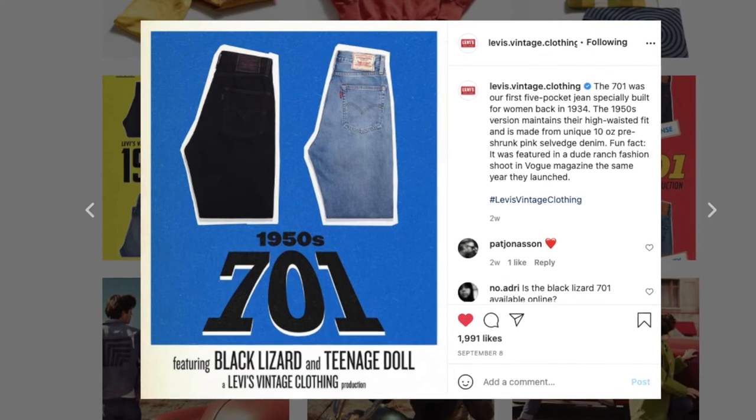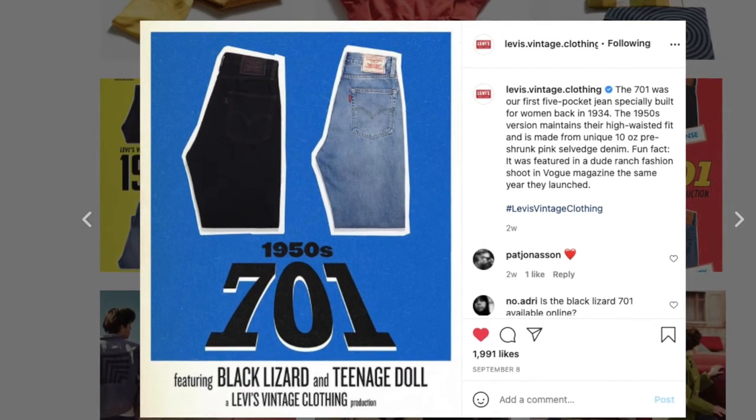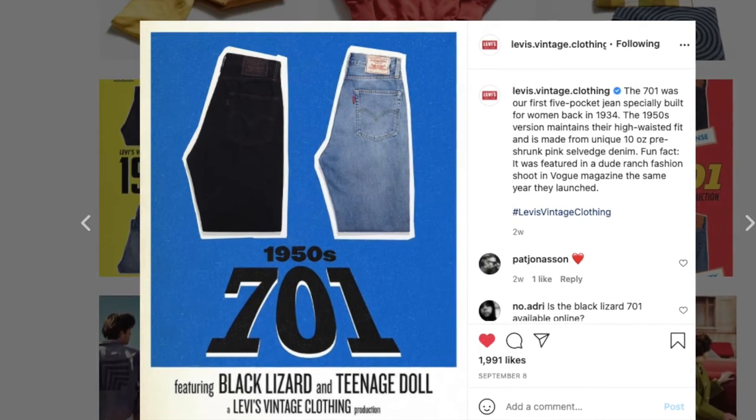They didn't say this about the 701s, so I have to assume that those are still made in Turkey as they have been for the last few years.